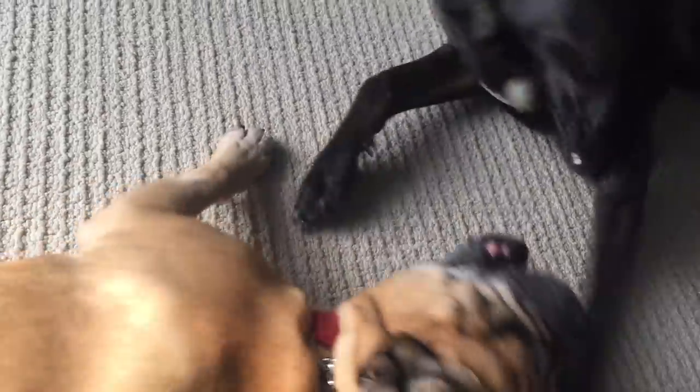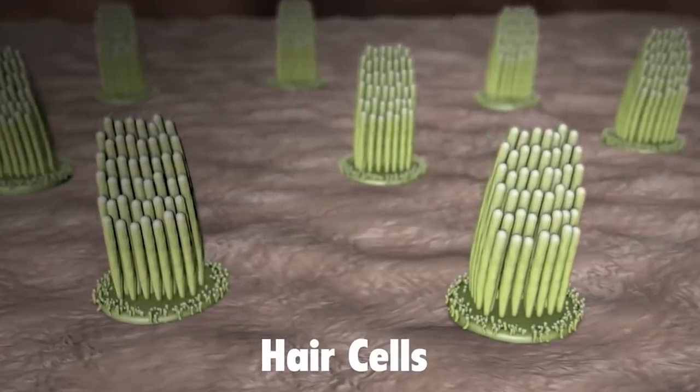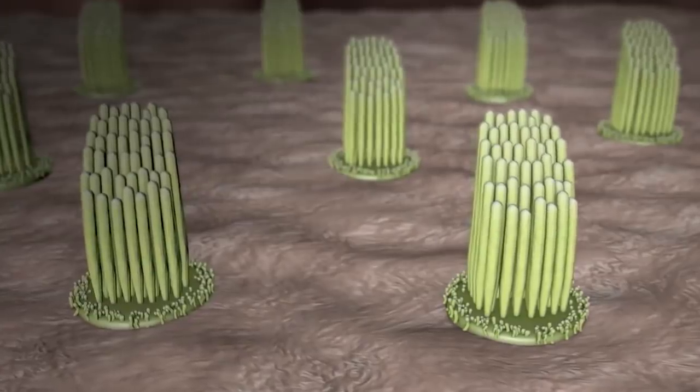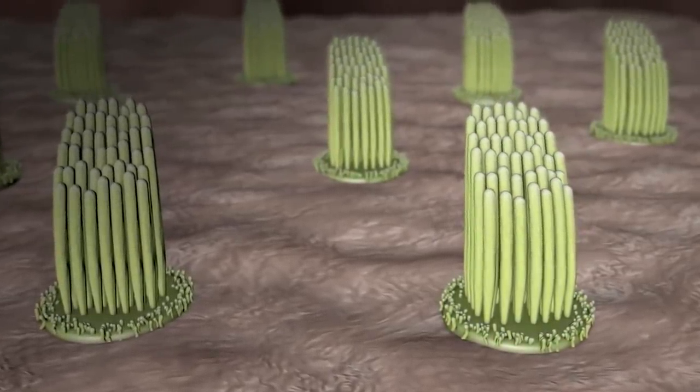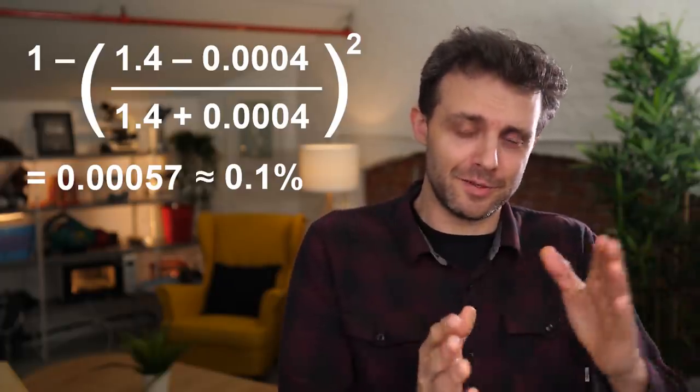But if you know anything about the anatomy of an ear, you might be wondering: how is it that humans can hear anything at all above just muffles? Because the cochlea — the little organ that has tiny hairs inside that vibrate with acoustic waves passing over them — those little hairs are in liquid, essentially water from an acoustic point of view. So you've got sound that reaches us through the air, but it ends up in liquid, in water. And water has an acoustic impedance about 3,000 times that of air.